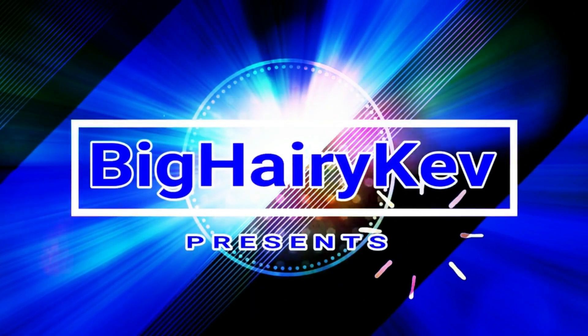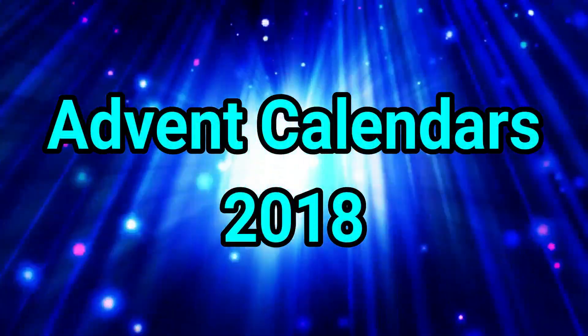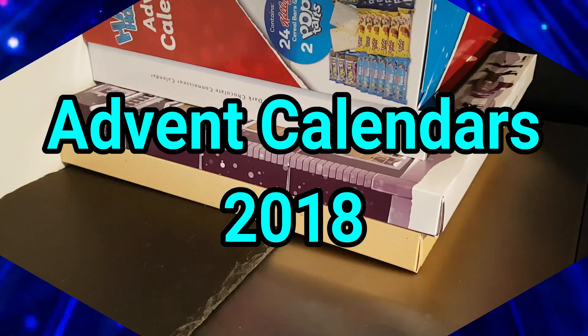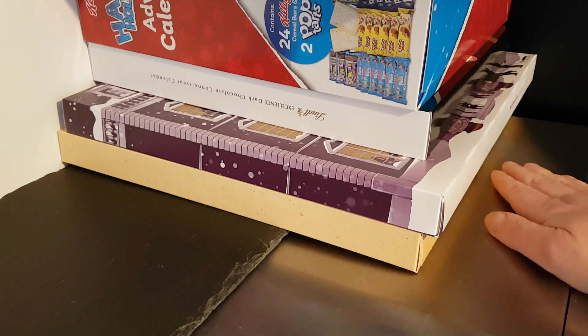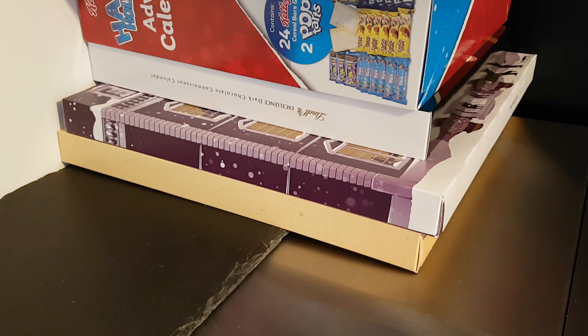Advent Calendars. Hello and welcome to the video. This is Big Harry Kevin in the kitchen, on top of the microwave, my usual perch for such things.